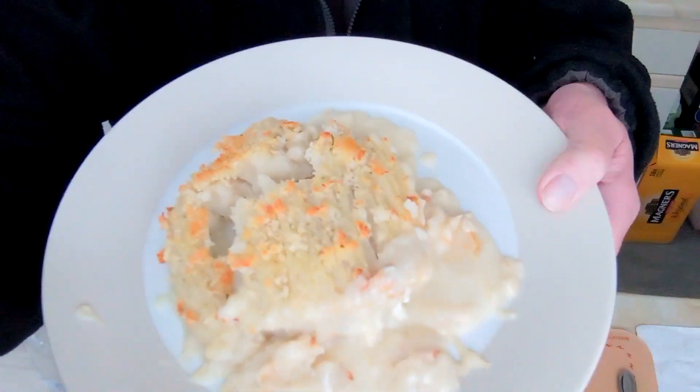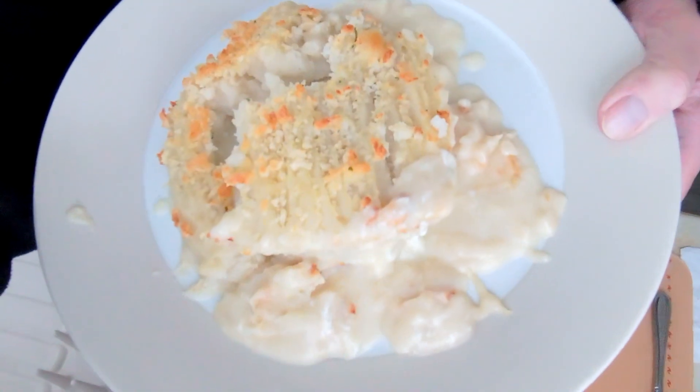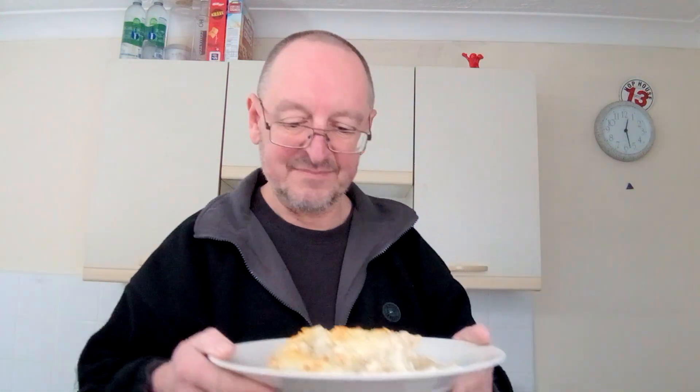I've managed to get it out of the tray and it still looks relatively presentable - look at that, looks all right doesn't it! Some things like this, by the time you get them out of the tray - especially lasagnas - they're just a splodge on the plate. But this doesn't look too bad. I've got the sauce around the edge there. It smells really nice, as you'd expect from M&S - cheesy, fishy.